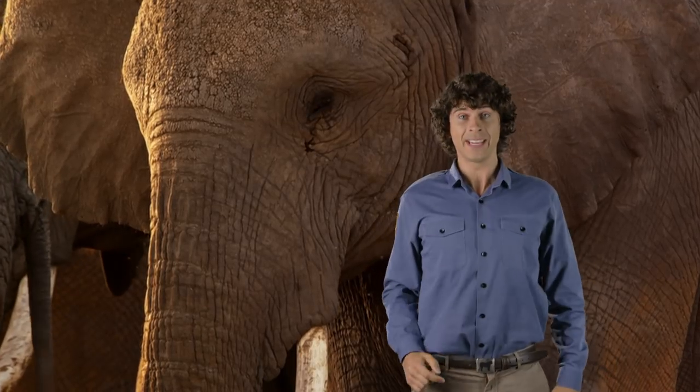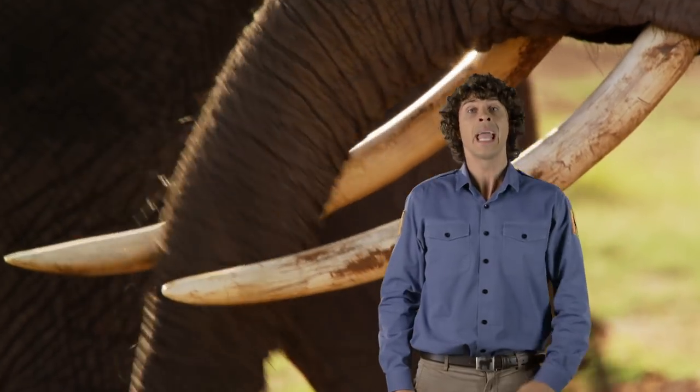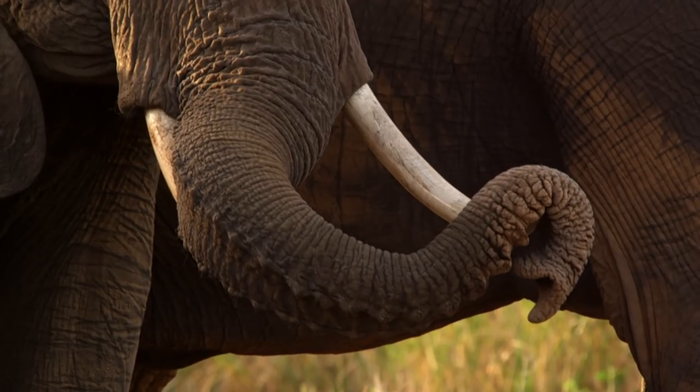Did you know that an elephant's trunk is used for smelling, grabbing things, making noises, breathing and drinking? And it also contains over 100,000 different muscles. That's a lot of muscle.